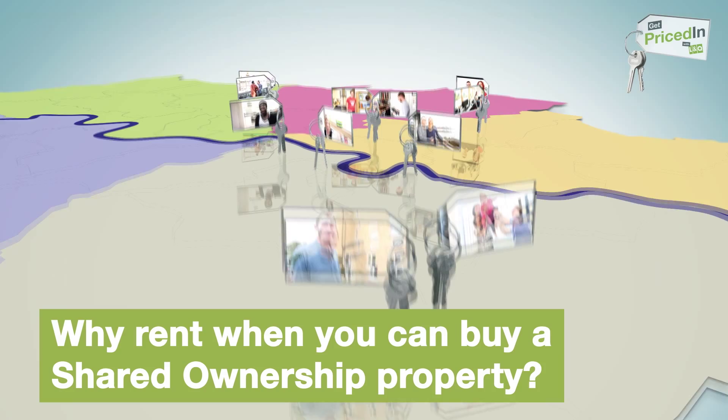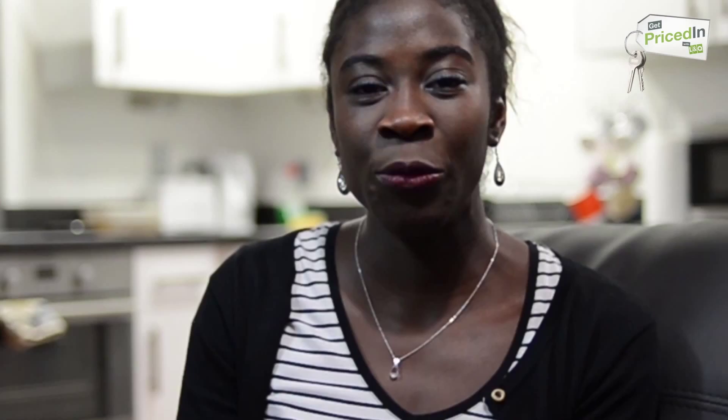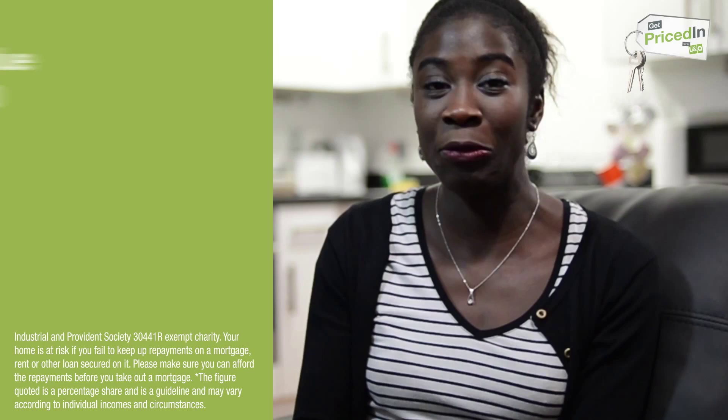So we made the decision that we were all going to move out and let the tenancy go. The flat price was £250,000 and I thought, oh my god, like we could never afford that. But we had a discussion with Roxanne at L&Q and she explained that we don't have to pay the whole amount because we could get it as a shared ownership property and only buy 40% of the flat, which is £100,000.